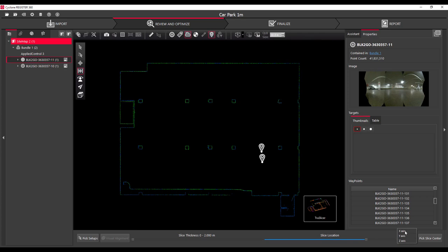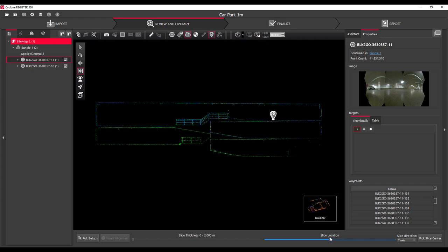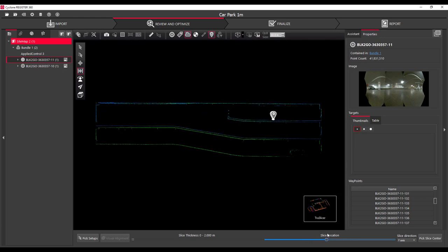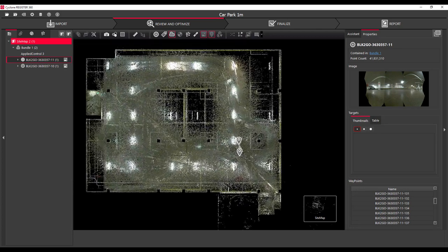One of the great things in Register 360 is the TrueSlicer. Sliding it up and down you can see columns — the blue and green walks have come together nicely. Moving across, you see good lineup with no double lines or delamination. The walls are coming up nicely and you can raise and lower the slice as needed. You can see both stairwells — one in the bottom right, one in the top left. Changing to a vertical plane and moving the slice through is one of my favourite views. You can see where columns are, columns between floor levels lined up, handrails, ramps transitioning between levels, and the thickness of concrete slabs. It's visually checking how well our registration performed.